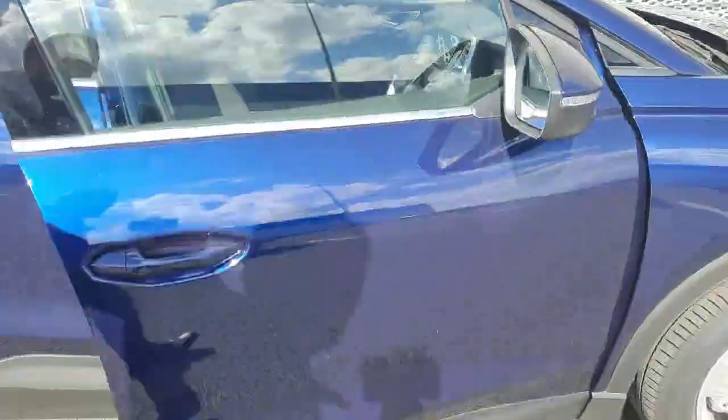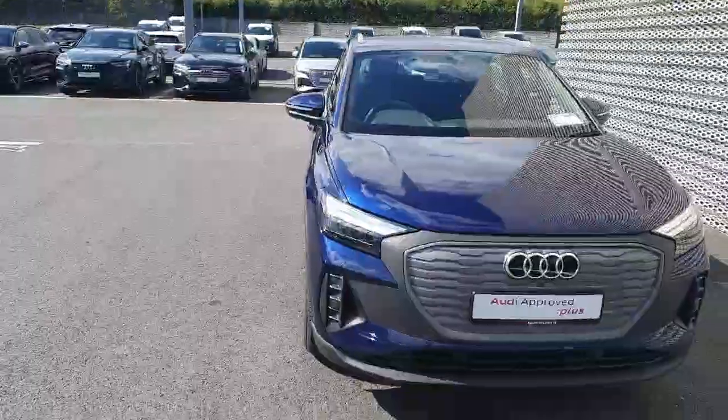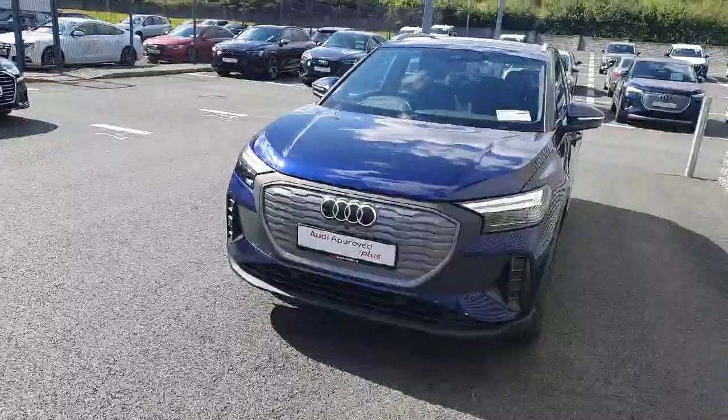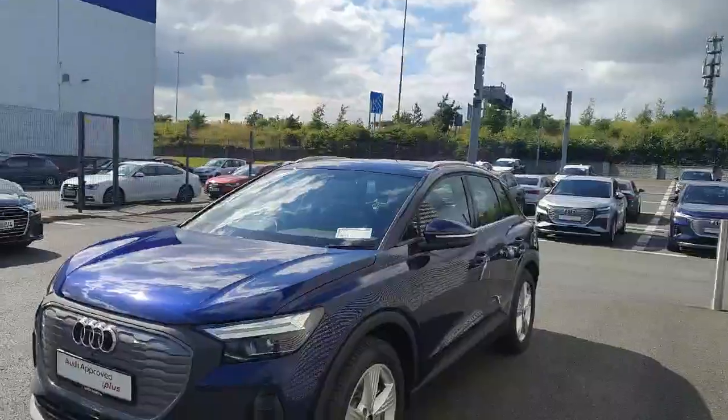That's just a quick look at the car, but if you'd like to find out more, give us a call on 01850 2100, or you can pop in and visit us on exit 5 at the M50. Thank you very much for watching.